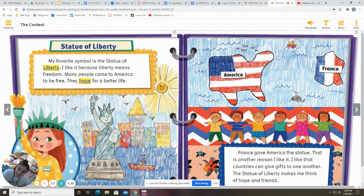Kate says the Statue of Liberty. My favorite symbol is the Statue of Liberty. I like it because liberty means freedom. Many people come to America to be free. They hope for a better life. France gave America the statue, and that is another reason I like it. I like that countries can give gifts to one another. The Statue of Liberty makes me think of hope and friends.